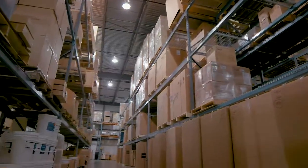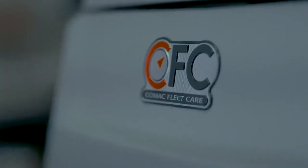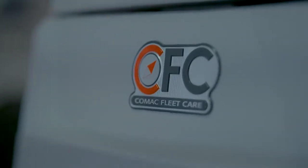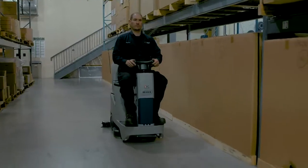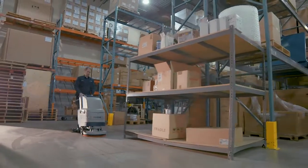Providing our customers with the most complete experience is one of our priorities, which is why we are proud to announce an exclusive partnership with COMAC, one of Europe's largest manufacturers of industrial floor maintenance equipment. Our Canadian customers now have access to a wide range of machines, including many of the most advanced machines on the market.